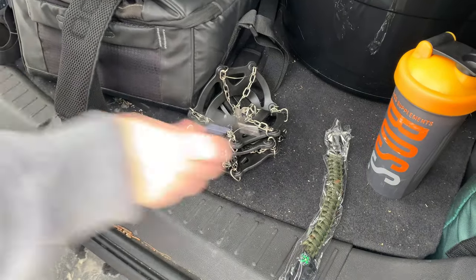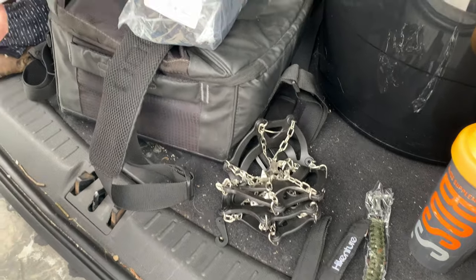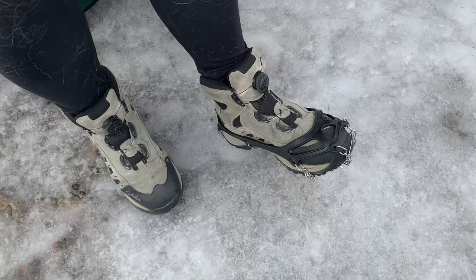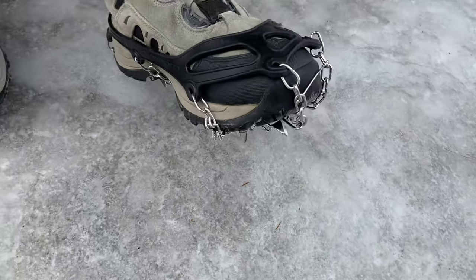So we bought these from Amazon and we're going to put them on right now and give them a try. The rubber part goes over your boot and around the back, and there are substantial grips on the bottom.